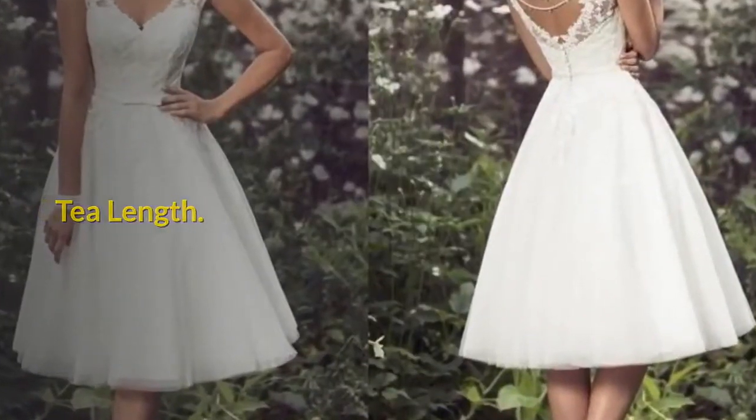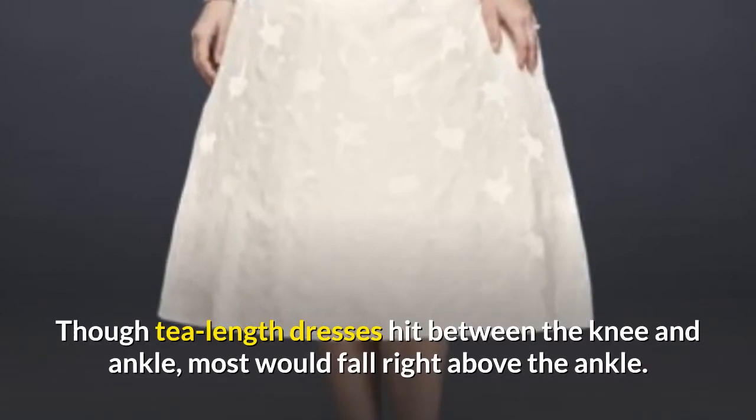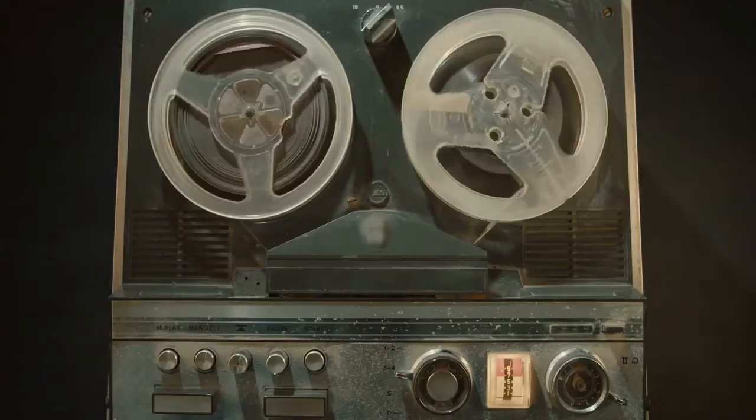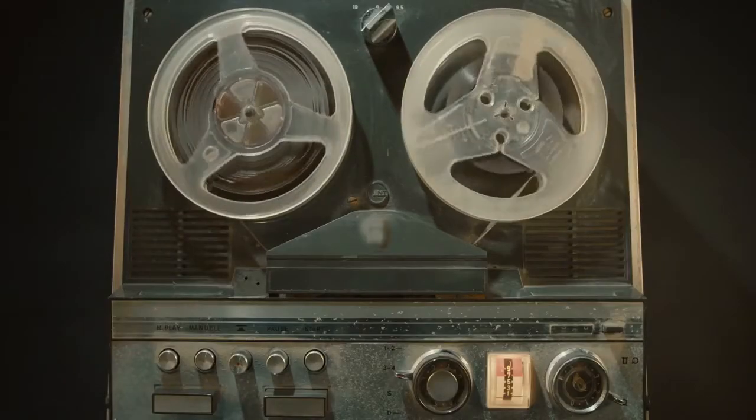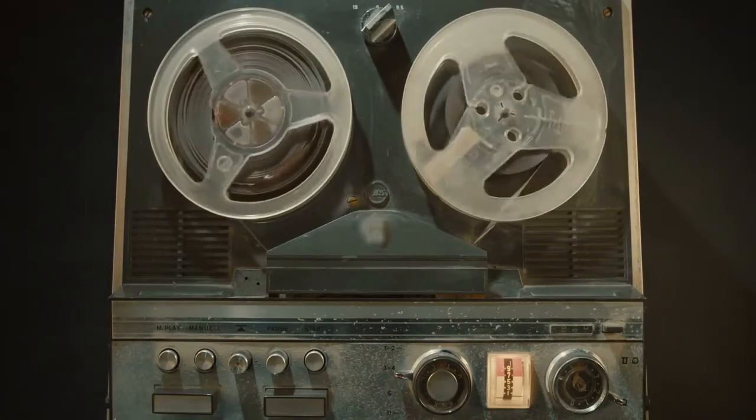Tea-length. Though tea-length dresses hit between the knee and ankle, most would fall right above the ankle. If you want to achieve a retro or vintage look, or you have a great pair of wedding shoes that you want to show off, then this style is for you.